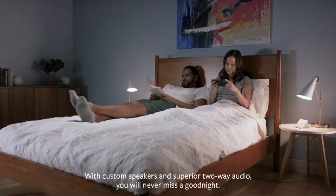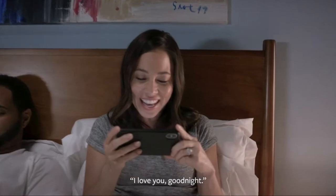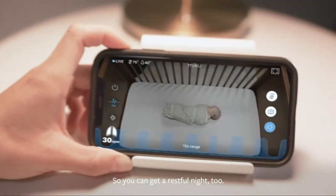With custom speakers and superior two-way audio, you will never miss a good night — so you can get a restful night too.